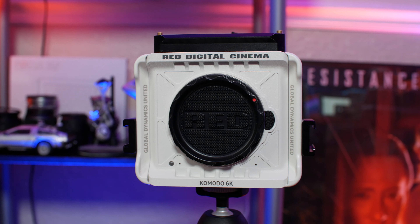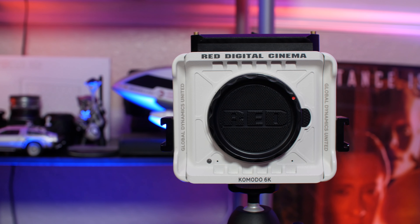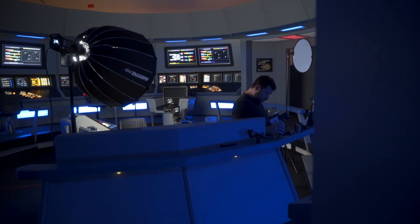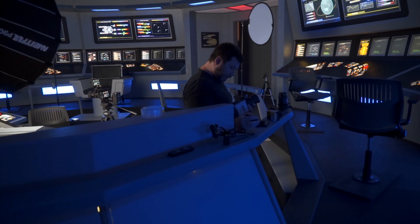Hey everybody, welcome back to the channel. If you're new here, my name is Jeff Fagan, I'm a filmmaker and DP based in South Florida, which is actually going to come into a part of this review today. We're talking about the Red Komodo after using it for the past five months. A lot of people have been asking me why it took me so long to come out with this review.